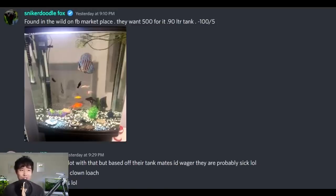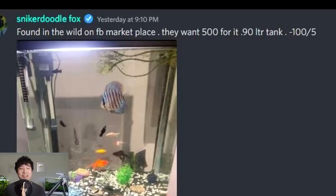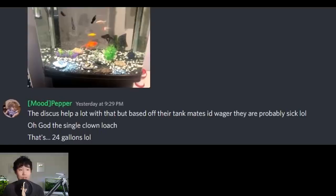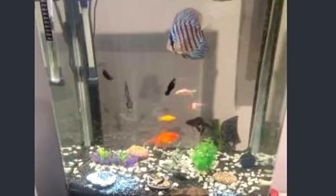Found in the wild on FB Marketplace — they want $500 for it. Negative 100 out of 5. Okay, that's probably 90 liters, but I get the idea. $500 — 500 pesos? That's all I'm willing to pay for this. The discus help a lot with that, but based off their tank mates I'd wager they are probably sick. The single clown loach, the single discus — the single any fish. That's 24 gallons for $500, and it looks like that. Something doesn't add up.